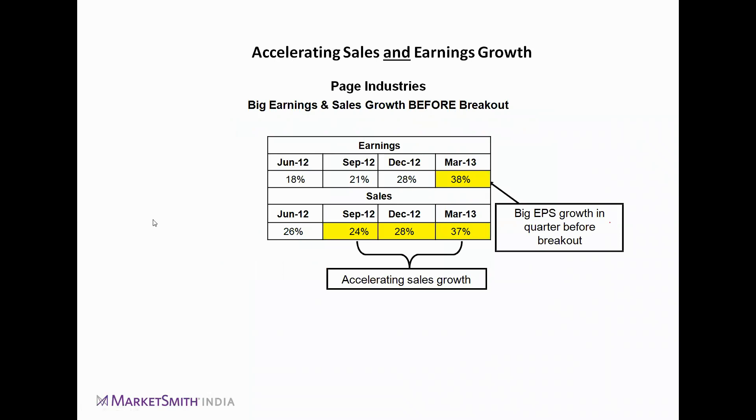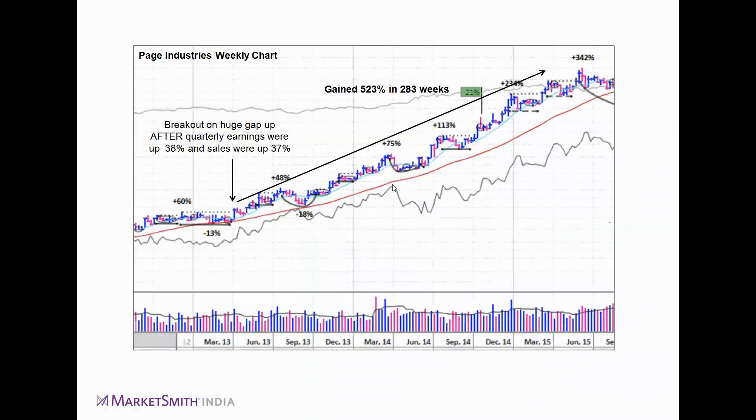Another example is Page Industries — the famous Jockey brand. Before breakout, EPS growth went from 18% in June 2012, to 21%, 28%, then 38% — an accelerating trend. Sales growth went from 26% to 24%, a slight dip, but that may be explained by macroeconomic factors. When the quarterly earnings were up 38% and sales were up 37%, the stock broke out and went on to give 523% in approximately 283 weeks.